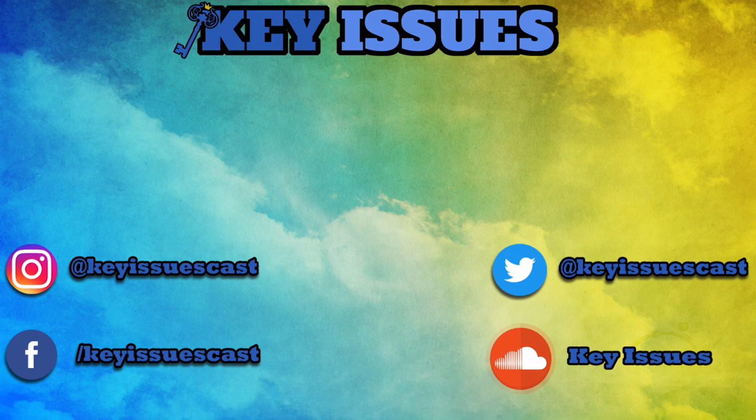Thank you guys for checking out this video. It did take me a long time — I watched a lot of documentaries and read a lot of information online and in magazines to make sure I got this right. If you did enjoy this, please drop a like on the video and leave me a comment below telling me which Batmobile was your favorite and why. This has been Nick from Key Issues, and you know the motto: Batmobiles over everything.